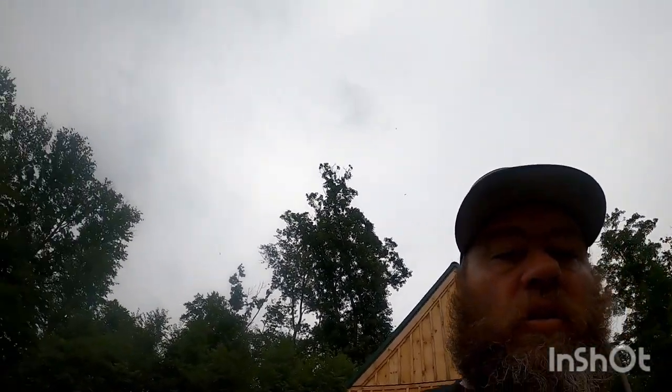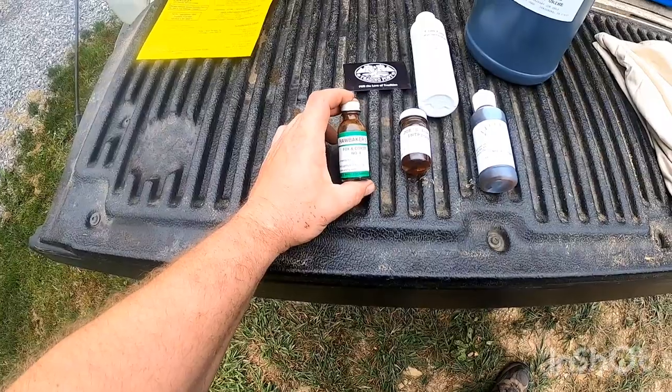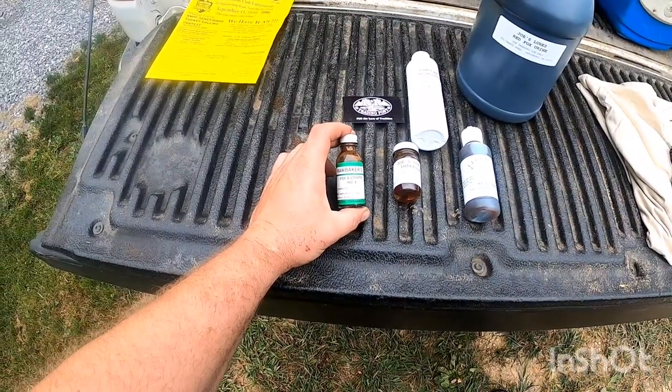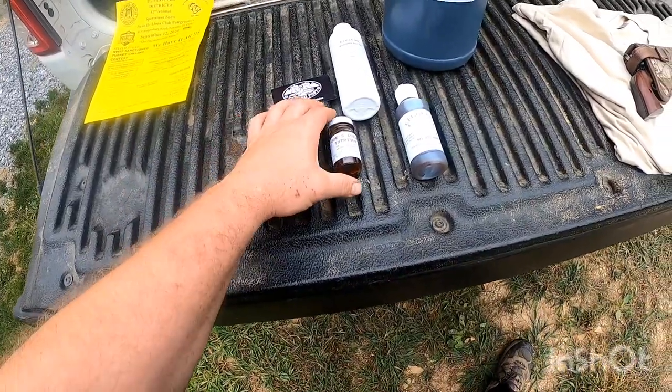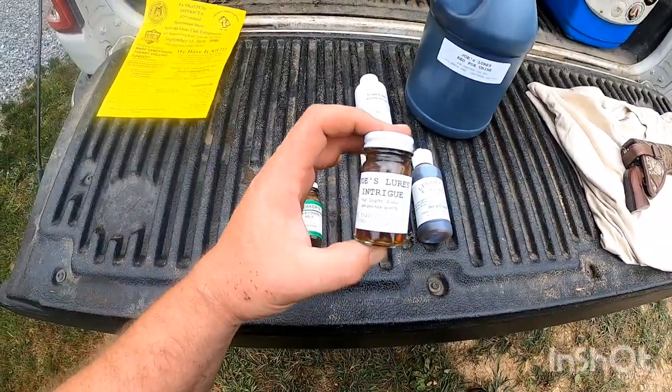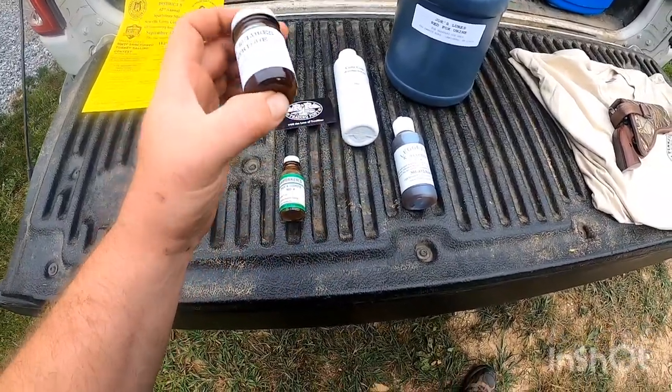Back at camp from the PTA meeting — it was a lot longer of a day than I expected, not because of the PTA meeting. I'll get into what else I did today. Let me show you what I picked up: some lures, some PA stuff — all Baker's number four coyote. I've used this in the past.